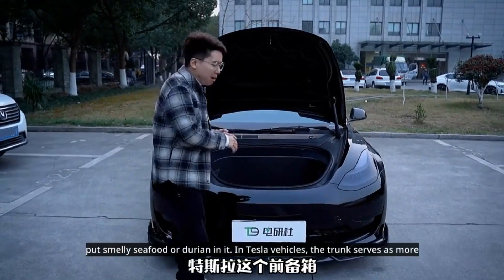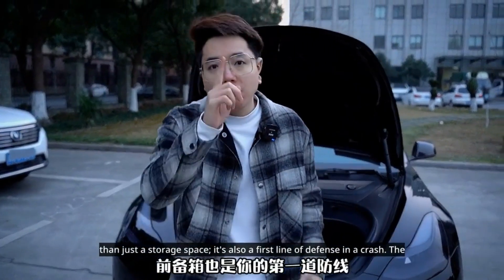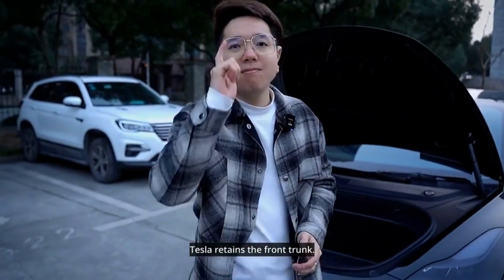In Tesla vehicles, the trunk serves as more than just a storage space — it's also a first line of defense in a crash. The trunk can effectively absorb the impact of a frontal collision, which is why Tesla retains the front trunk.